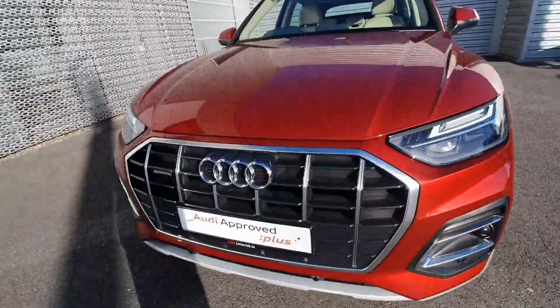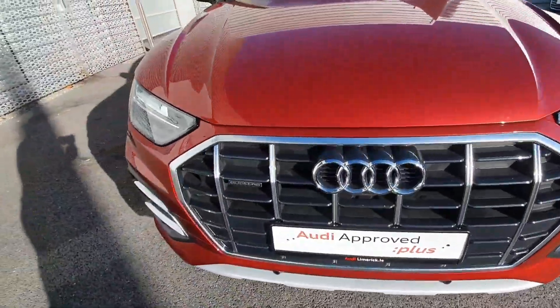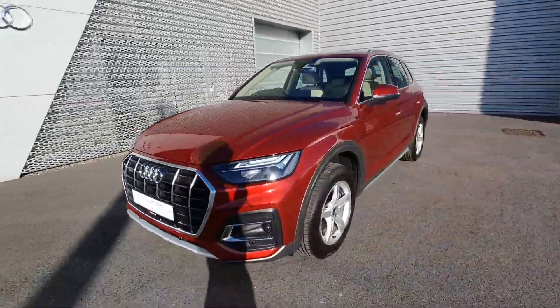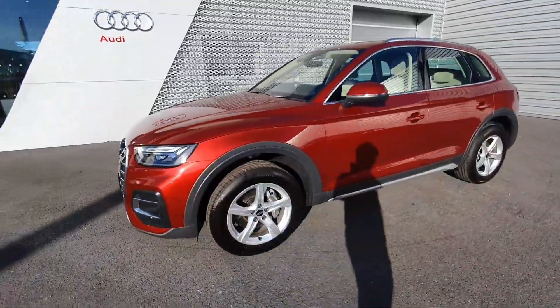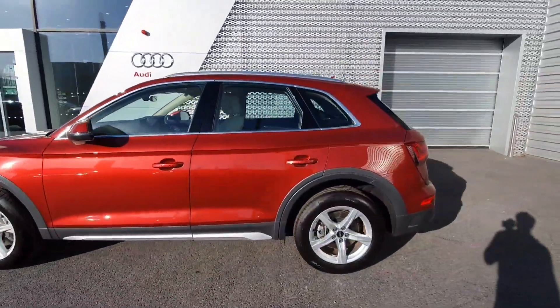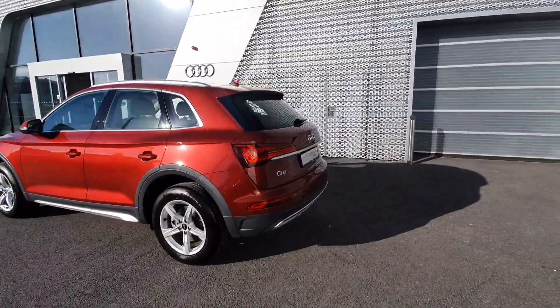Some of the main features on this car are the single chrome grille, Quattro badge for the four wheel drive, front sensors, LED headlights with the daytime running lights, 18 inch alloy spoke wheels, and the chrome exterior package finished in Matador Red.